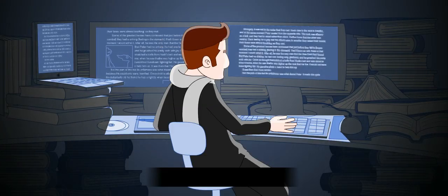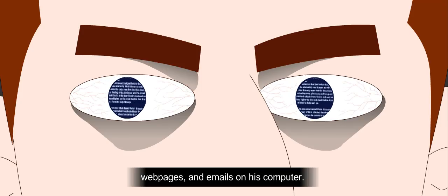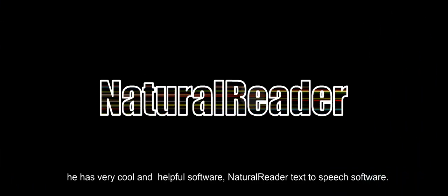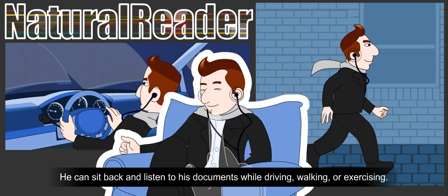This is Jeremy. After he spends hours each day reading documents, web pages, and emails on his computer, his eyes are very tired and sore. But now he has very cool and helpful software – Natural Reader text-to-speech software. He can sit back and listen to his documents while driving, walking, or exercising.